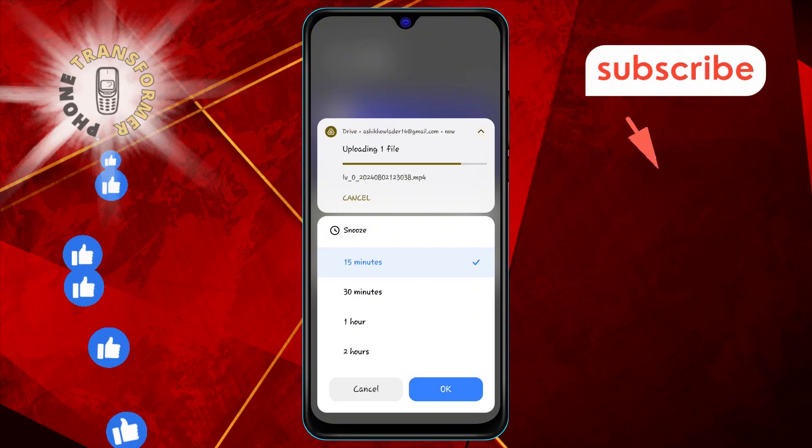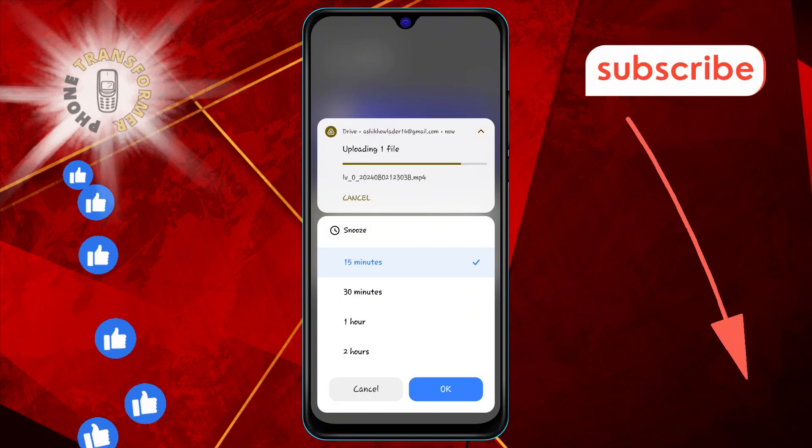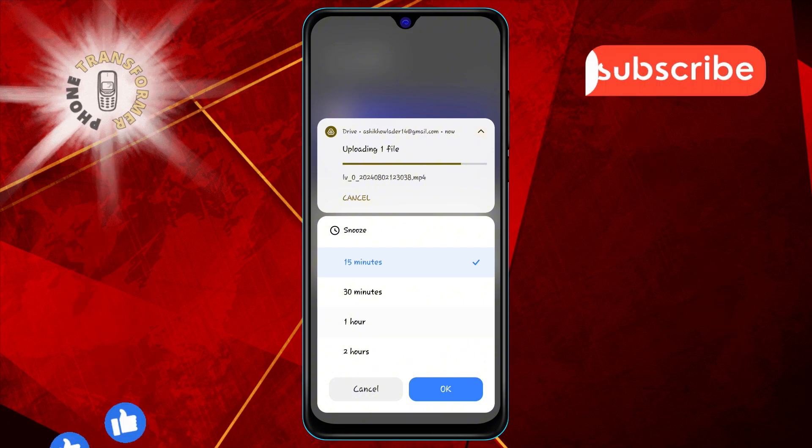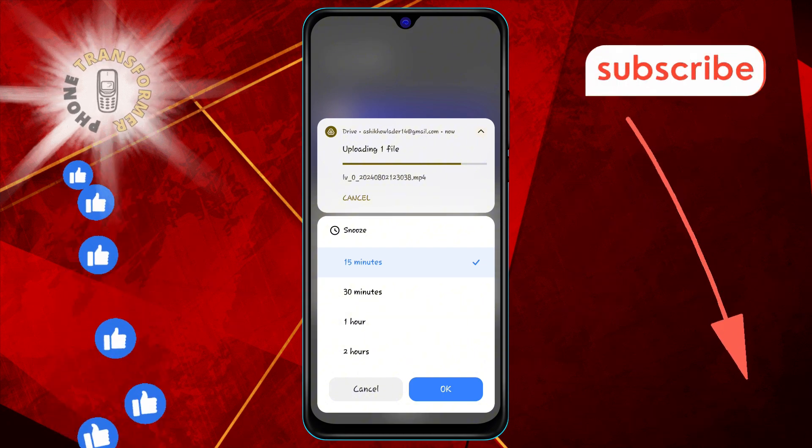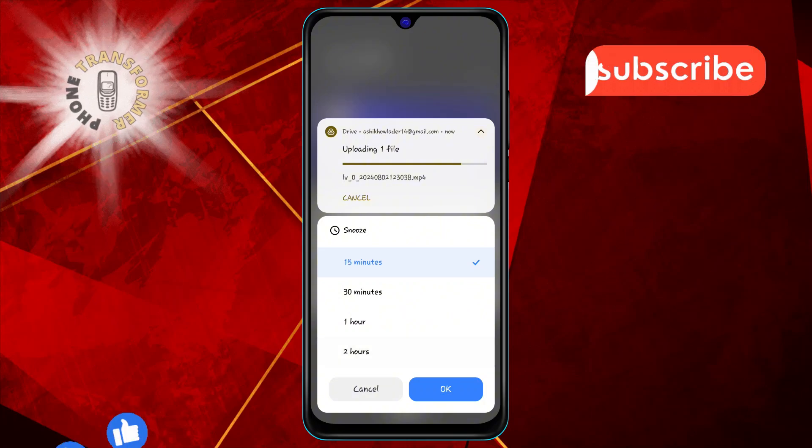The snooze button is located in the lower right corner of the notification. Step four: by default, your notification will be snoozed for one hour. If you want to change the snooze duration, tap the down arrow next to the snooze button.